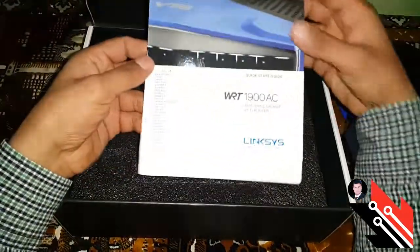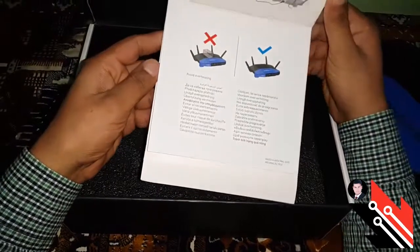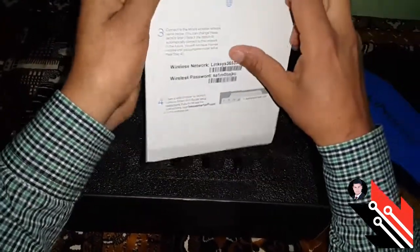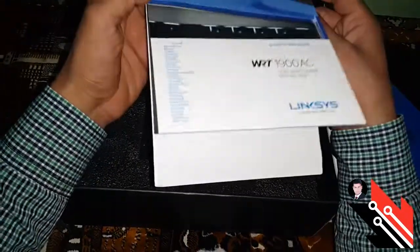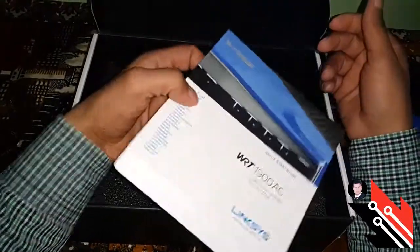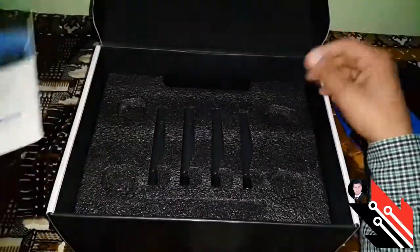Of course, here we have a list of information related to the router. Here we can see the CD from the inside, and some of the messages that we need to know how to use the router.